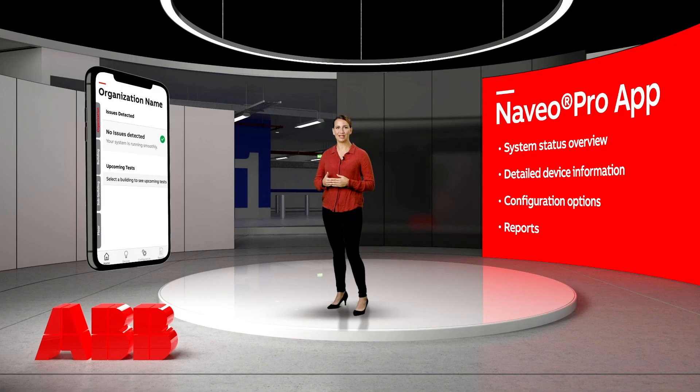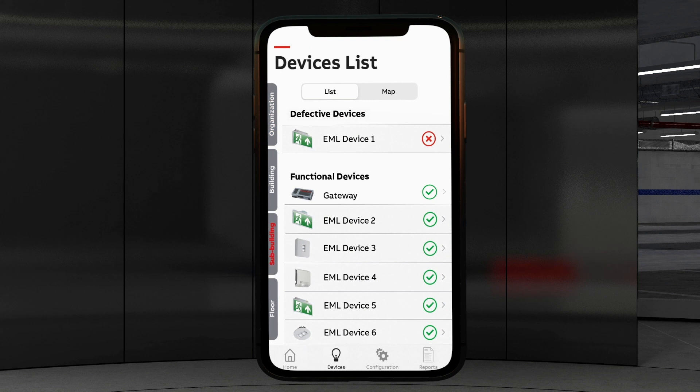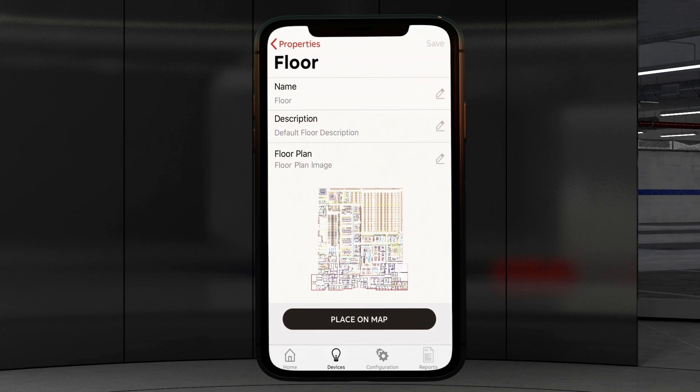The navigation tabs at the bottom of the screen guide you to the screens about the devices, configuration and reports. On the devices tab, you can view all connected devices and their status, simply indicated with a green tick or a red cross. Click on the preferred device and view all detailed information like maintenance history, testing or additional data. An interesting feature in the app is the option to upload your building maps and overlay them onto Google Maps. The map will show you the current status and provide a clear and precise location of the device — no need to search through your building for it. You're saving time and costs.